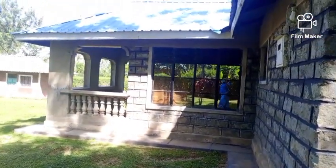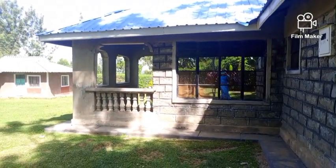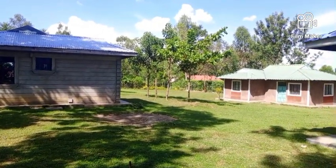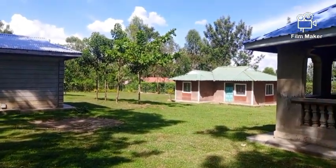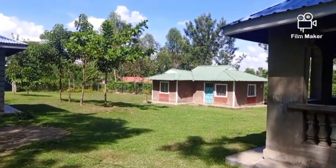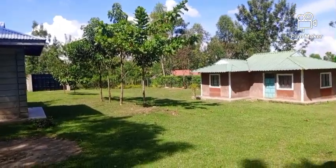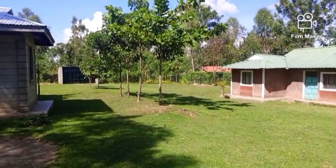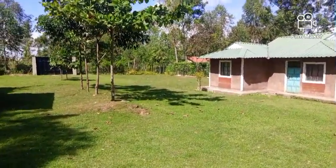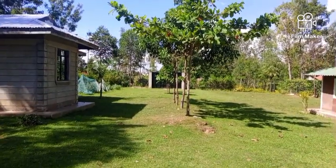This is the front side. We now want to see the compound of the home. You can see these two houses — those are called simba. A simba is normally a young man's house built in his father's compound. In this case there are two sons who have already built a simba. And that is the gate when you are coming in.